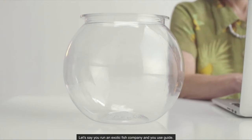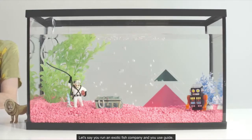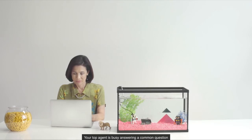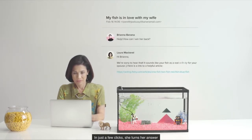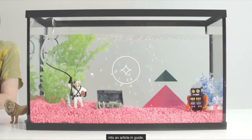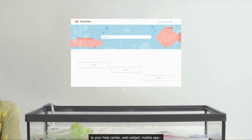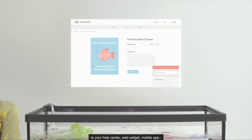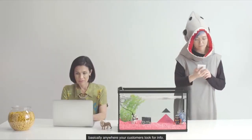Let's say you run an exotic fish company and you use Guide. Your top agent is busy answering a common question in Zendesk Support. In just a few clicks, she turns her answer into an article in Guide. Now she can publish it instantaneously to your help center, web widget, mobile app — basically anywhere your customers look for info.